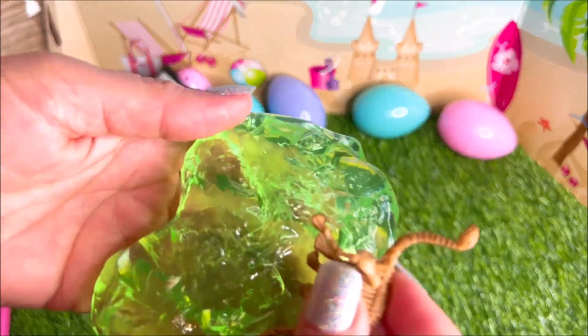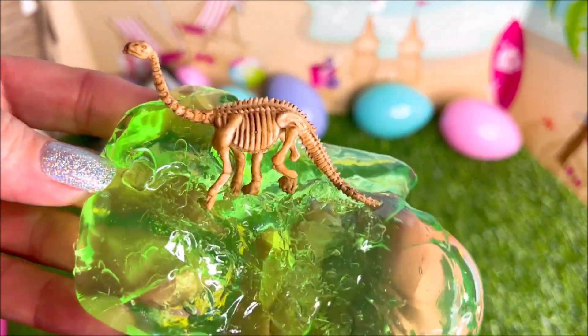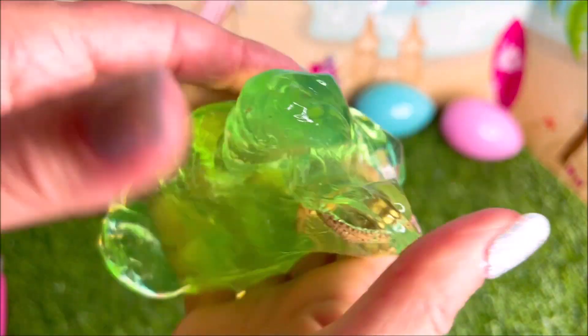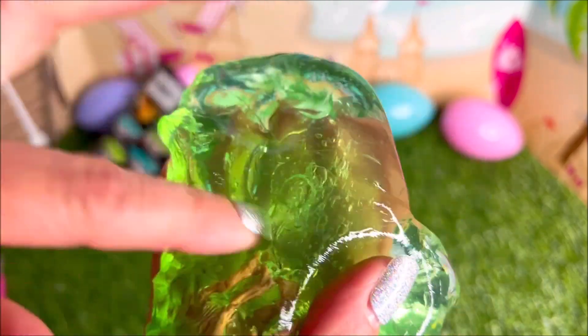He keeps wanting to fall because he's so light — he's just a little bag of bones, but I think he's really cute. I really like the feeling of this putty; it's super soft and squishy.